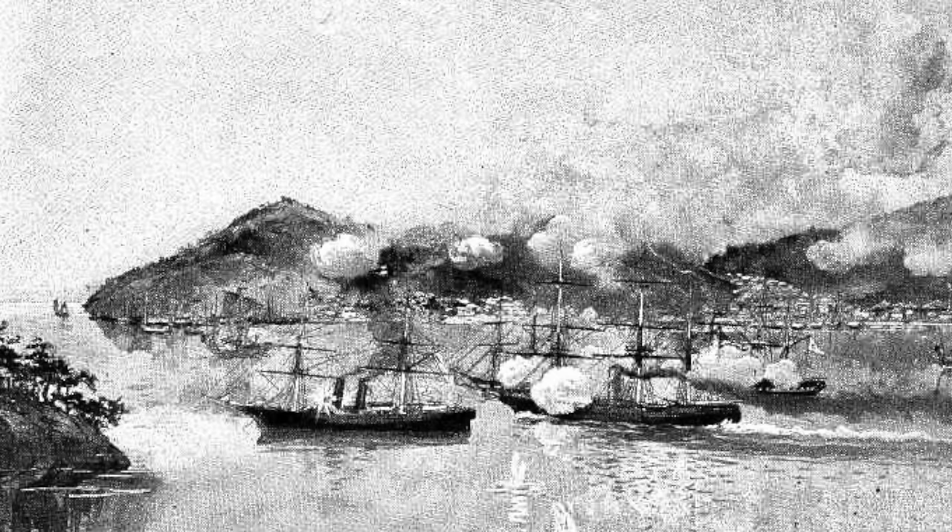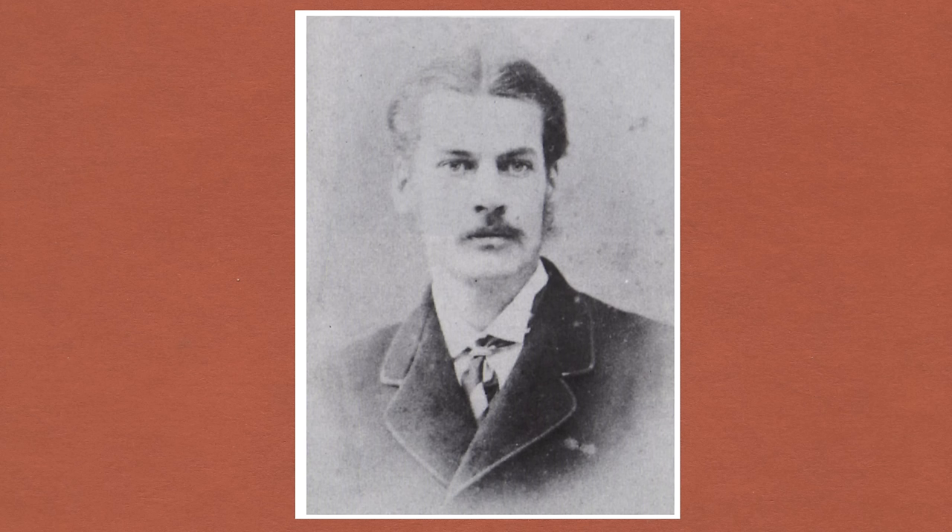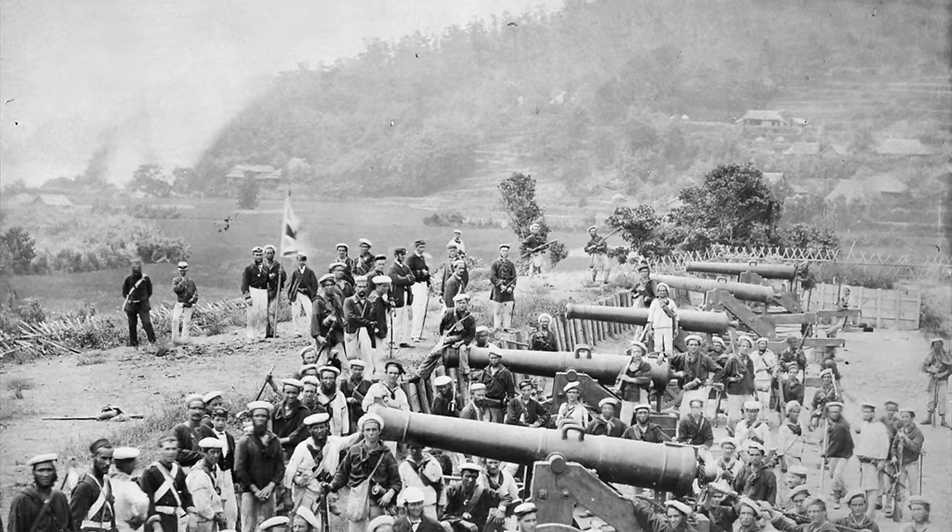Admiral Kuper was once more in charge and as the ships approached they bombarded the Japanese shore batteries. Then the naval brigade and Royal Marine battalion, together with French and Dutch seamen and marines — 1,300 men in all — were landed ashore to destroy all the Japanese fortifications. British interpreter Ernest Satow remembered watching the blue jackets race each other to seize the batteries, as if out on a picnic, every man for himself, while the rest marched along dismounting the guns, burning the carriages, and blowing up the magazines.